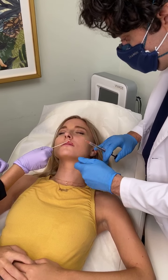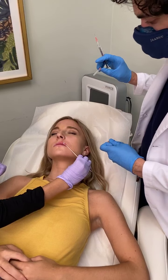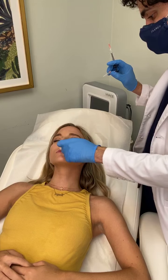How long do fillers last? It depends on your own body's metabolism, but mostly they last about one year based on clinical studies.